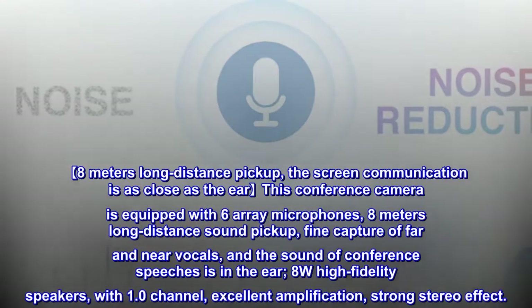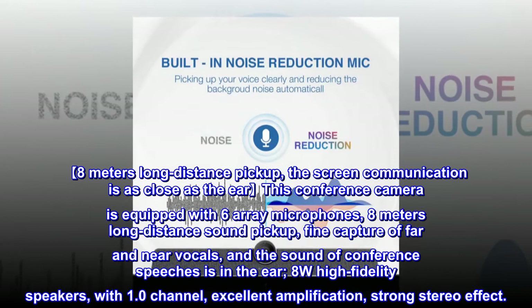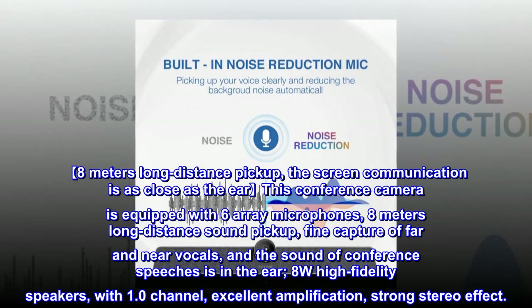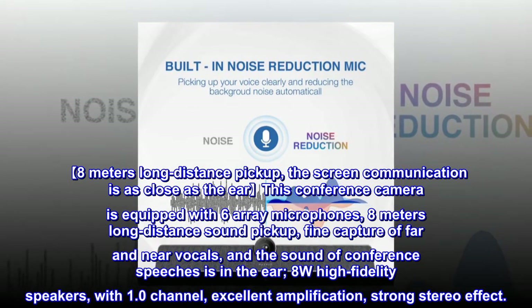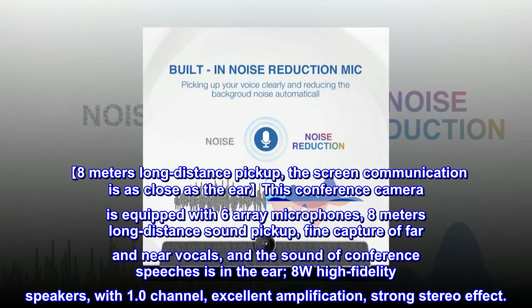This conference camera is equipped with six array microphones and 8-meter long-distance sound pickup, enabling fine capture of far and near vocals so that conference speeches sound as clear as if spoken directly in your ear.